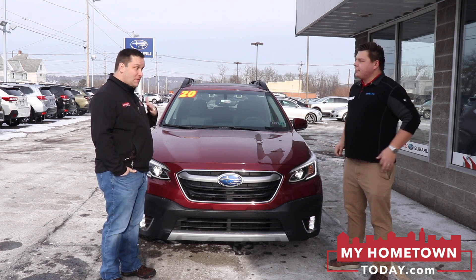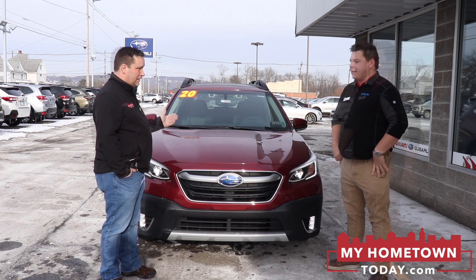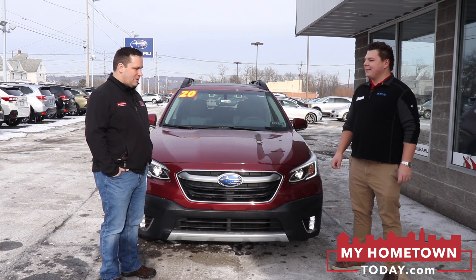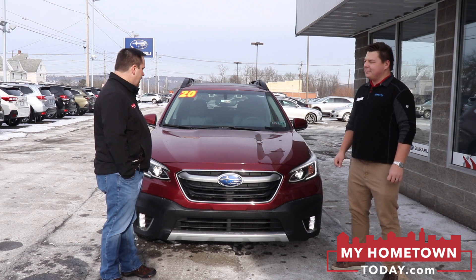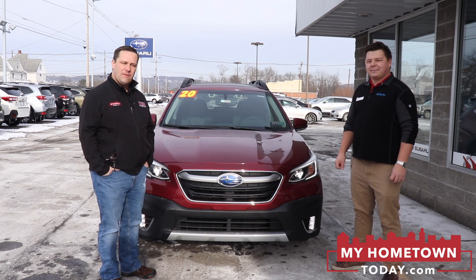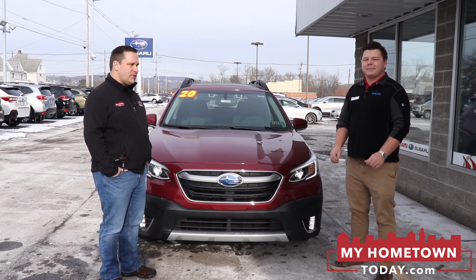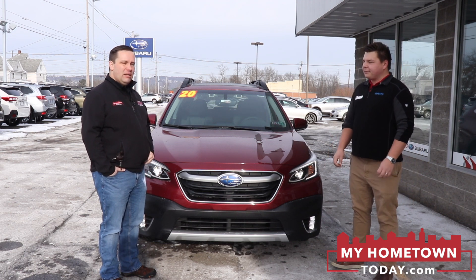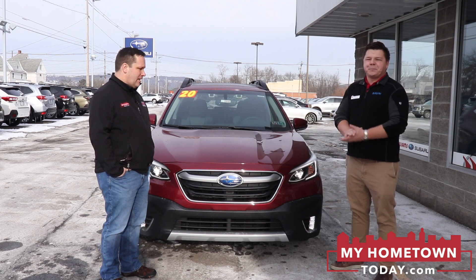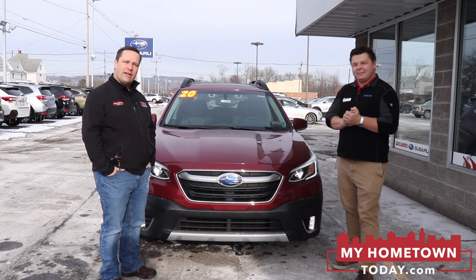Pretty impressive — and these are just a few of the safety features; it has many more. Thank you, Rasmus, for giving us a rundown of the 2020 Subaru Outback at Williams Subaru in Sayre. Come on down, take it for a test drive, meet Rasmus and the whole team. They've got a full-service department and pre-owned vehicles as well. They take trade-ins and would love to put you behind the wheel of this 2020 Outback — come on down and give it a try.